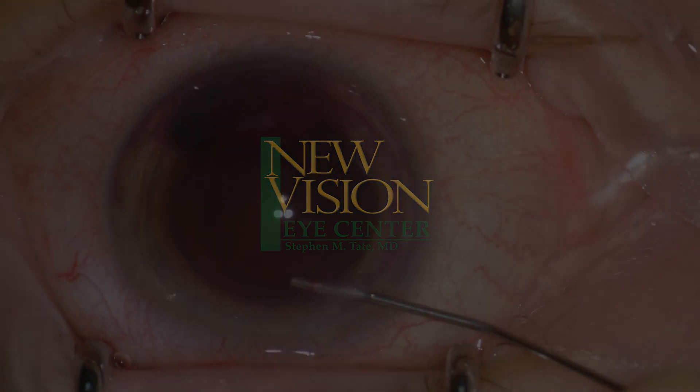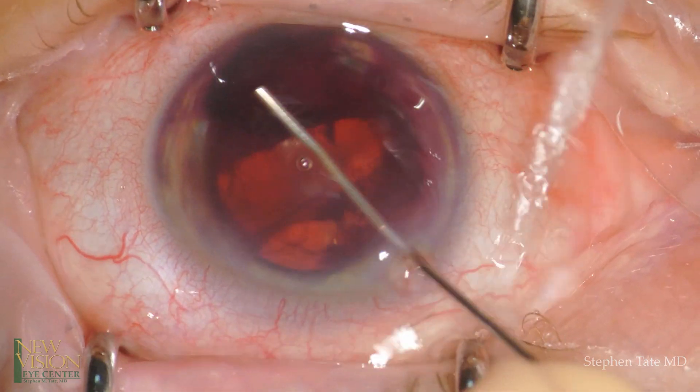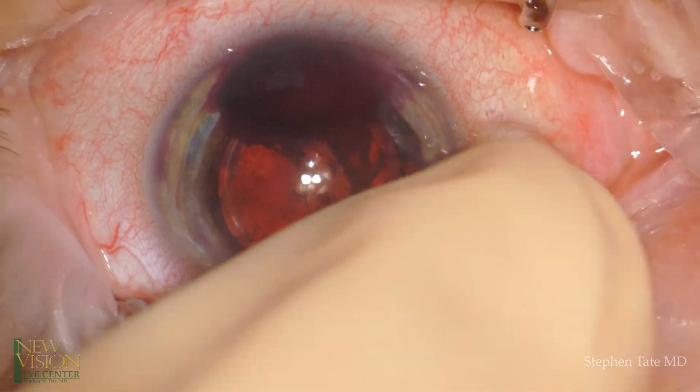This is an 83-year-old patient who suffered a hyphema following a goniotomy. After a week, the hyphema showed no evidence of improving, and despite maximum medical therapy, the patient's pressure remained at approximately 30, and vision was approximately 2200.